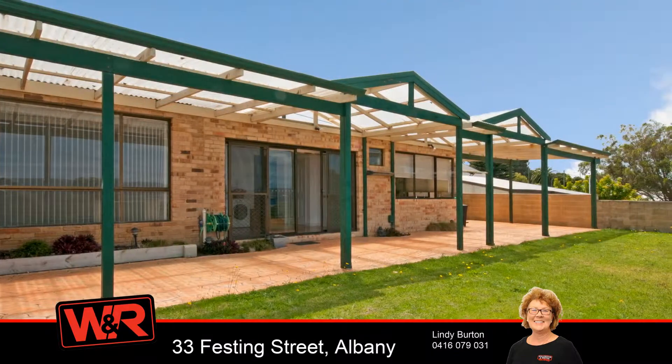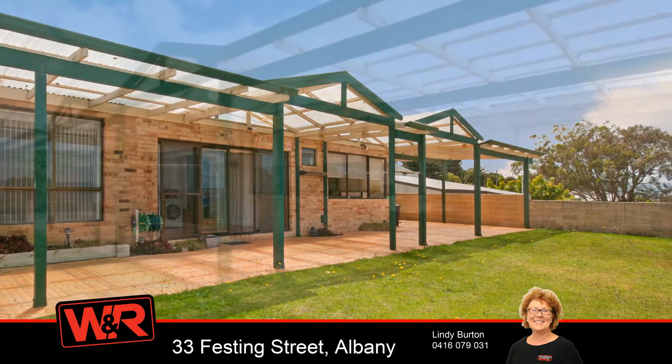The property has a patio and drive-through garage, and is spread over two areas.